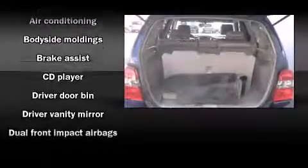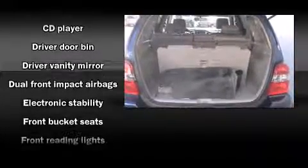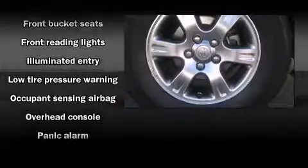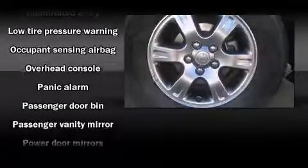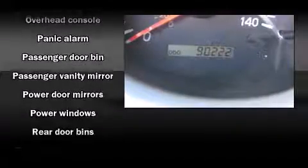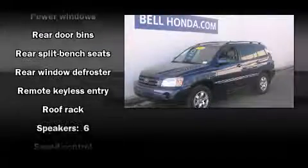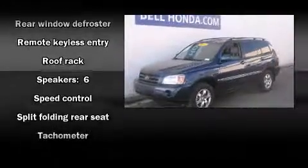Toyota also prioritized safety and security by including dual front impact airbags, traction control, brake assist, a panic alarm, and four-wheel disc brakes with ABS. For added security, Dynamic Stability Control supplements the drivetrain.